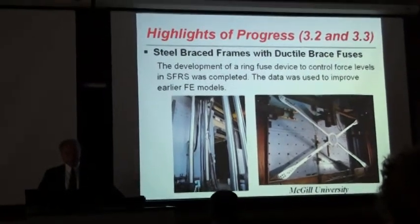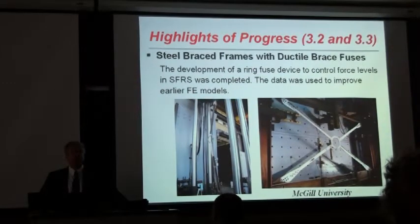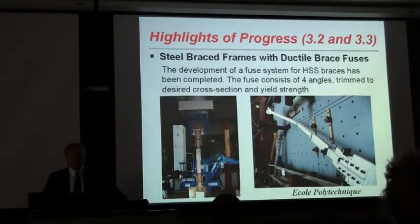This involves the development of a ductile fuse device, which promotes inelastic steel bracing systems. They tested individual braces as well as X-bracing attached to steel brace specimens at McGill University. At Ecole Polytechnique, Professor Tremblay was leading an effort to develop fuses for HSS braces.